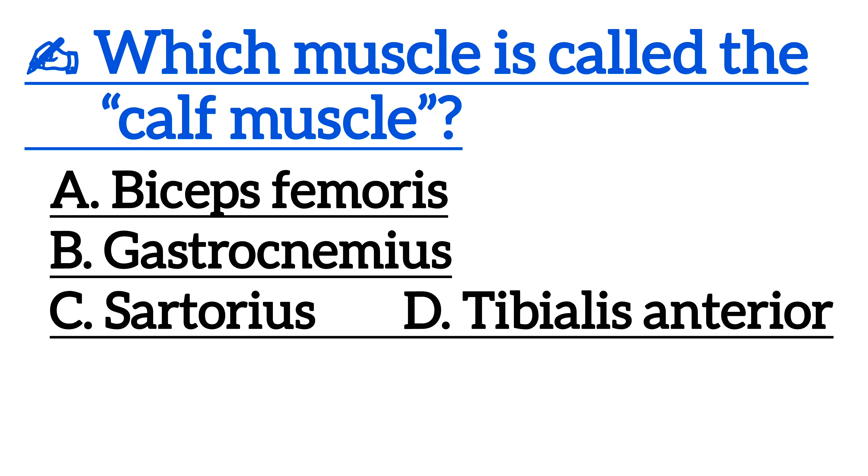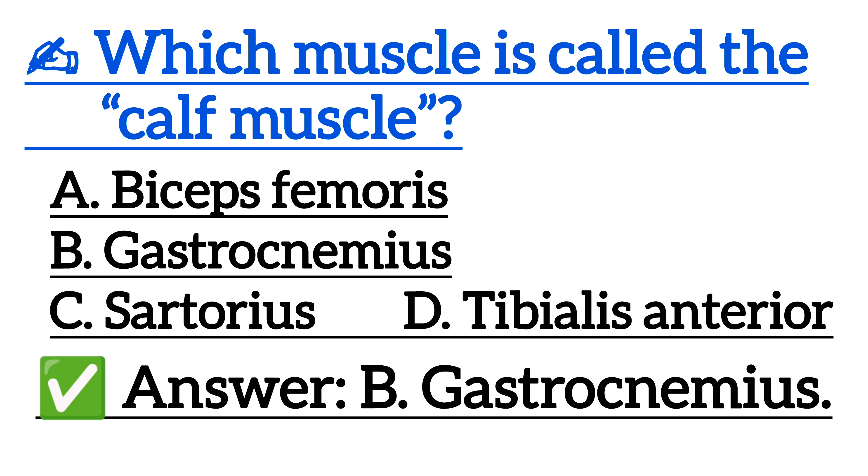Which muscle is called the calf muscle? Correct answer is option B, gastrocnemius.